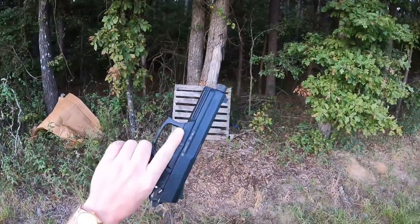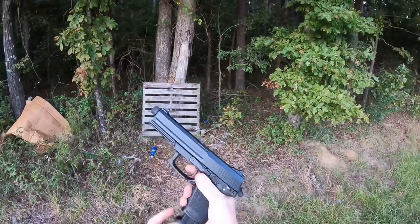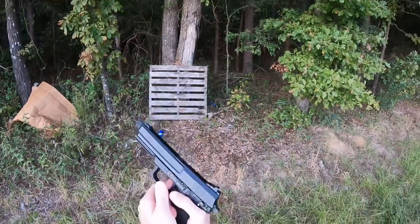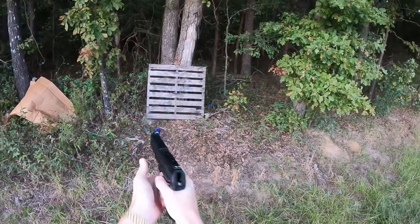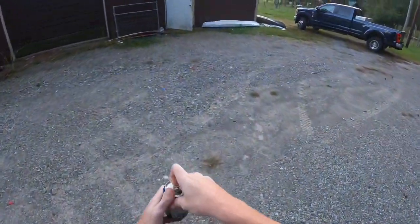The HK Mark 23. Is this possibly the greatest handgun to ever exist? Yeah... nope. But you know what? Today is a good day for a beer, don't you think?